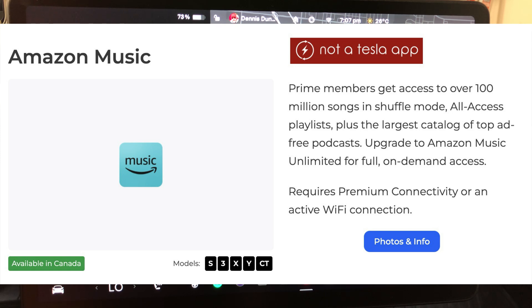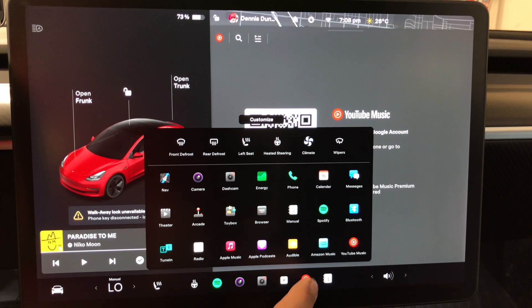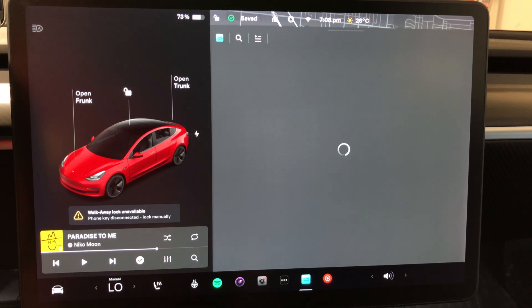Amazon Music: Prime members get access to over 100 million songs in shuffle mode or all-access playlists, plus the largest category of top ad-free podcasts. Upgrade to Amazon Music Unlimited for full on-demand access. To get to it, click the three dots, click Amazon Music, and scan the QR code with your phone.